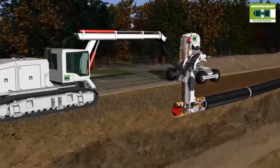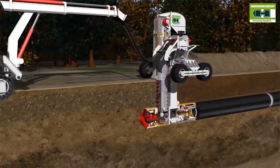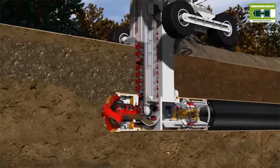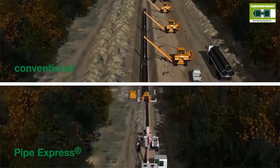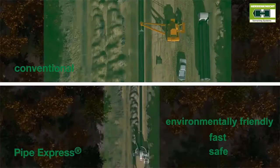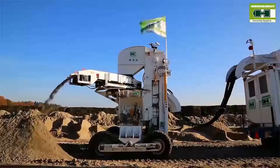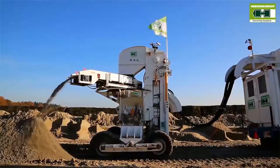That's why Herrenknecht has developed the new Pipe Express method. The innovative technology allows environmentally friendly and economical installation of pipelines underground in one single step. The method has great advantages, particularly in ecologically sensitive areas. In comparison to conventional open installation, the required corridor width can be reduced by around 70%. Massive earth movements are no longer necessary, and less construction equipment is required. This means less impact on the surrounding nature and environment.